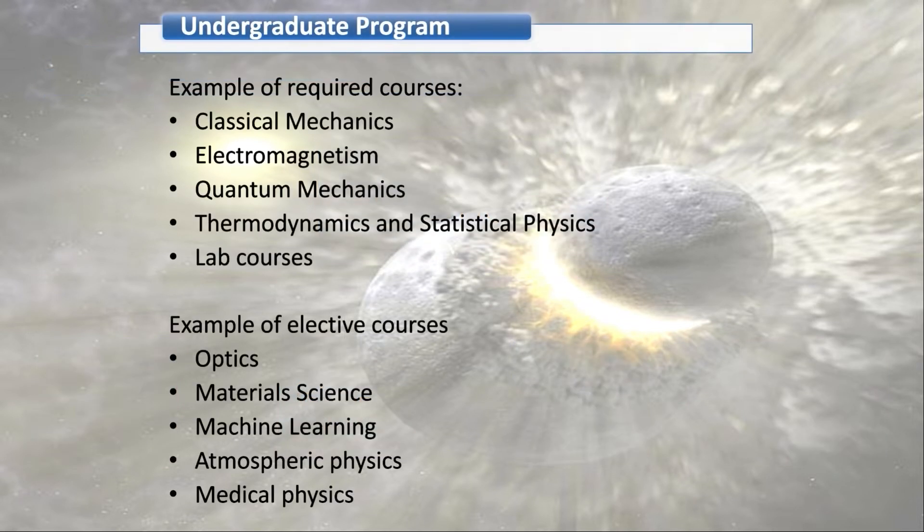Here are some examples of required courses that every physics student must complete. They include classical mechanics, electromagnetism, quantum mechanics, thermodynamics, statistical physics, and other lab courses. Elective courses are not compulsory — you can choose to take them or not. Examples include optics, material science, machine learning, atmospheric physics, and medical physics.